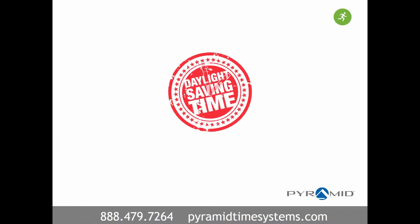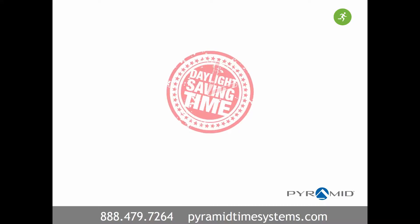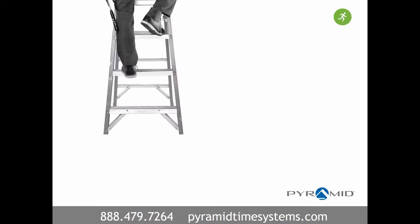Synchronized clocks automatically adjust for daylight saving time or power outages without missing a tick. This frees up time and mitigates the safety risk of climbing ladders to change clocks by hand.